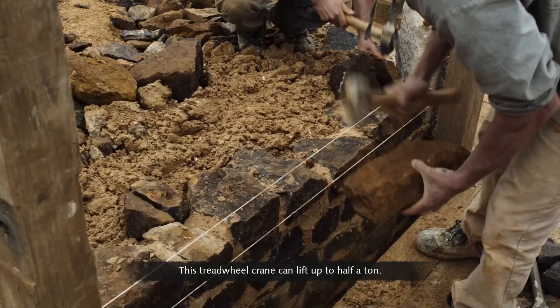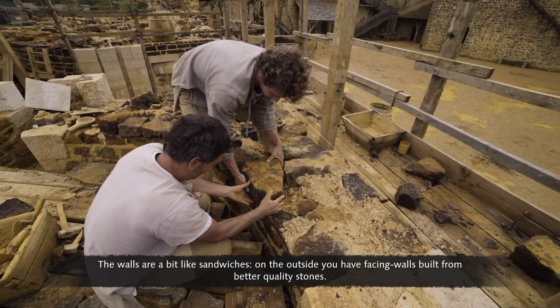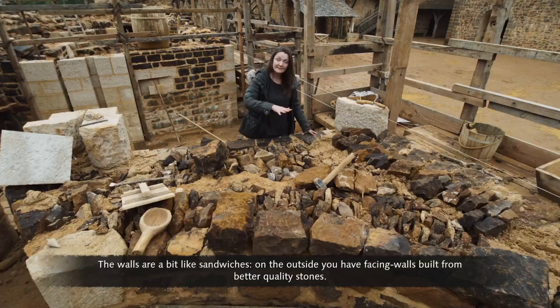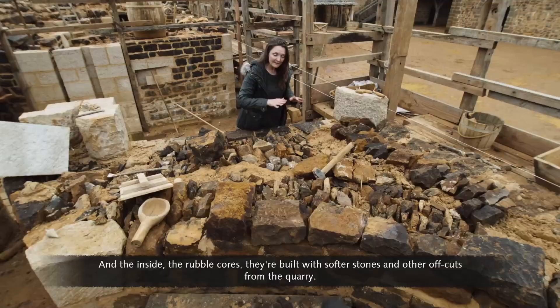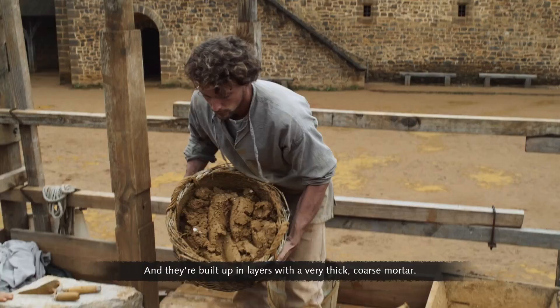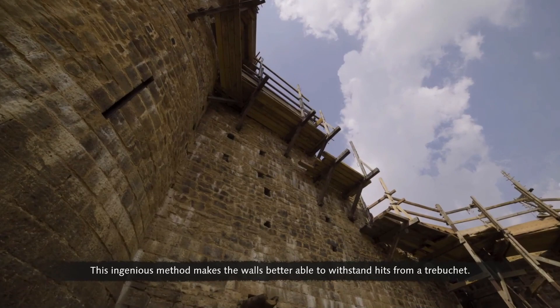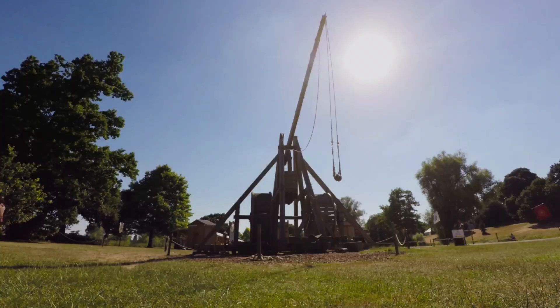This tread wheel crane can lift up to half a tonne. The walls are built like sandwiches — on the outside, facing walls built from better quality stones, and on the inside, rubble cores built with softer stones and offcuts from the quarry. They're built up in layers with very thick, coarse mortar.